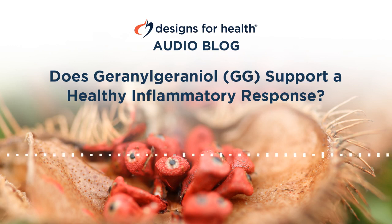Welcome to this edition of the Designs for Health audio science article. In a previous article, we provided an introduction to geranylgeraniol, or GG for short, a compound produced in the same biochemical pathway by which cholesterol, CoQ10, and other critical compounds are synthesized.